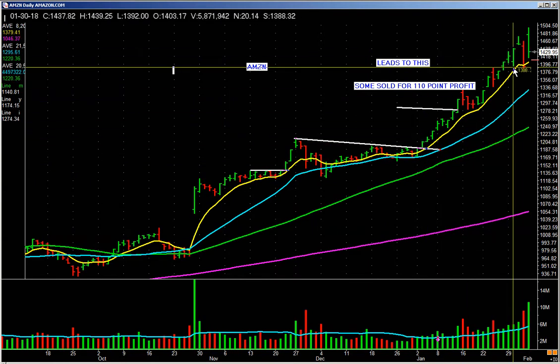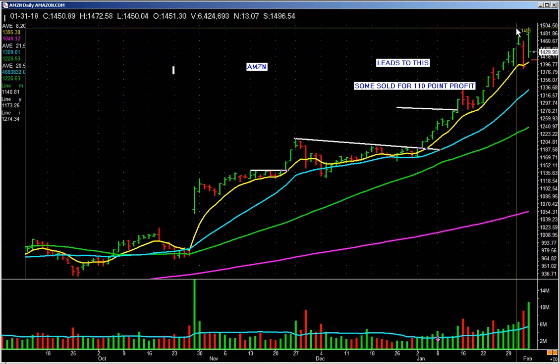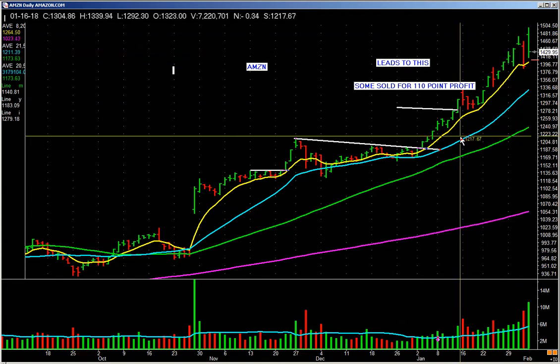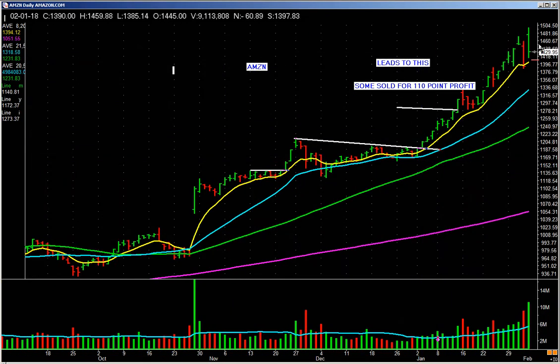Amazon's just trending on up. Now this was an earnings day, so it'd be easy to buy this. I'll show you an example where it ain't so easy. That's a very good trend.